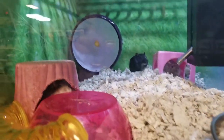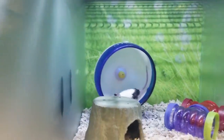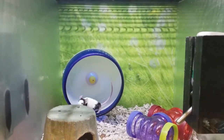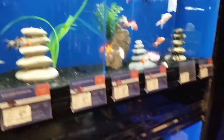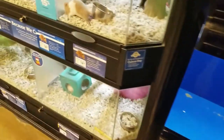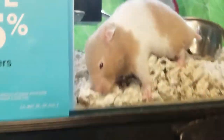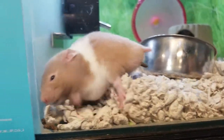Oh look at these guys — these girls are black and white. Oh, there's a rat or a mouse, I don't know. It says it is a fancy mouse. Look at these beautiful fish. Look at this guy — a short-haired Syrian hamster. He's really cool looking!